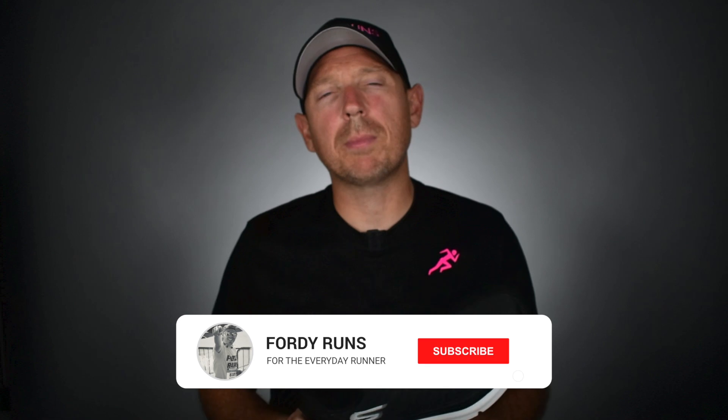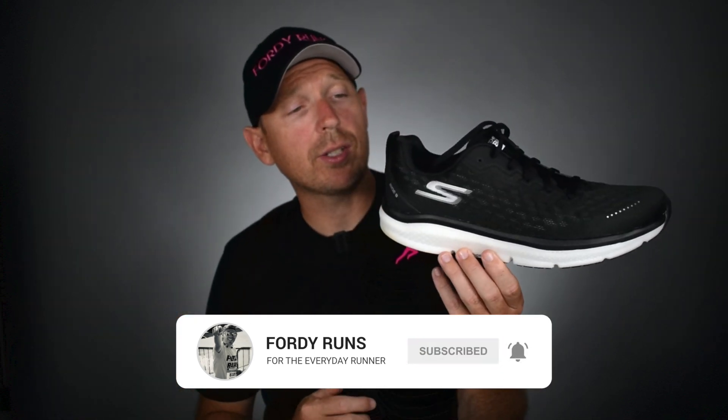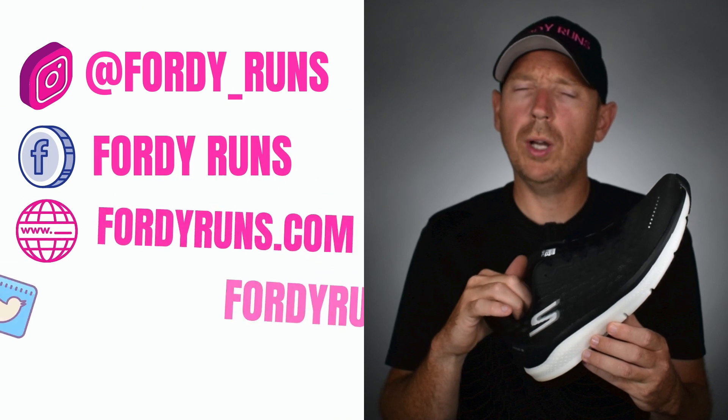Hey, what is up everybody and welcome back to Fooly Runs. Let me know in the comments — and while you're down there, have I converted you to Skechers? Please tell me I've converted you. Which model have you gone for? Let me know in the comments. If you haven't, why not?